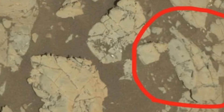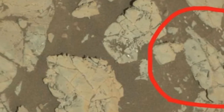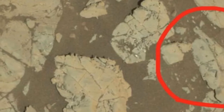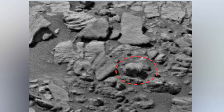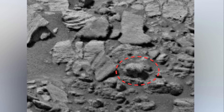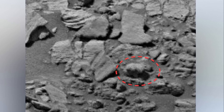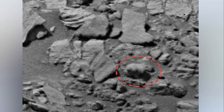Ashwin Vasvada, the Curiosity Project scientist, reported that the features in the images are very small, only a millimeter or two in width, with the longest of the features stretching to roughly 5 millimeters. The images were first captured in black and white but were fascinating enough for NASA to roll Curiosity back to further examine them, making use of MAHLI.